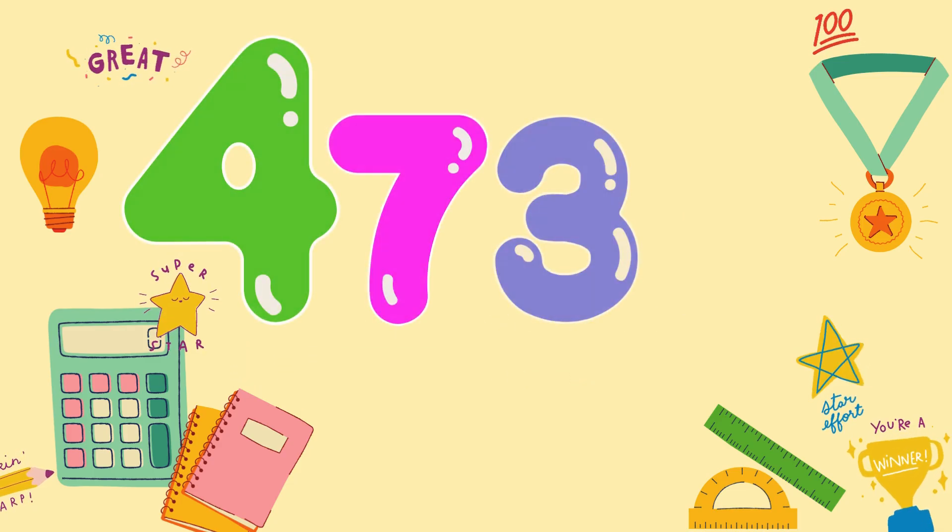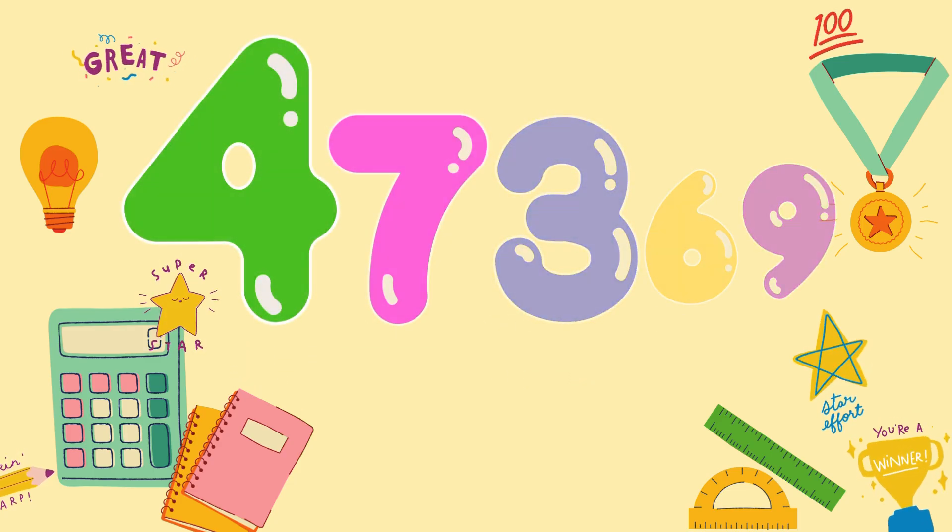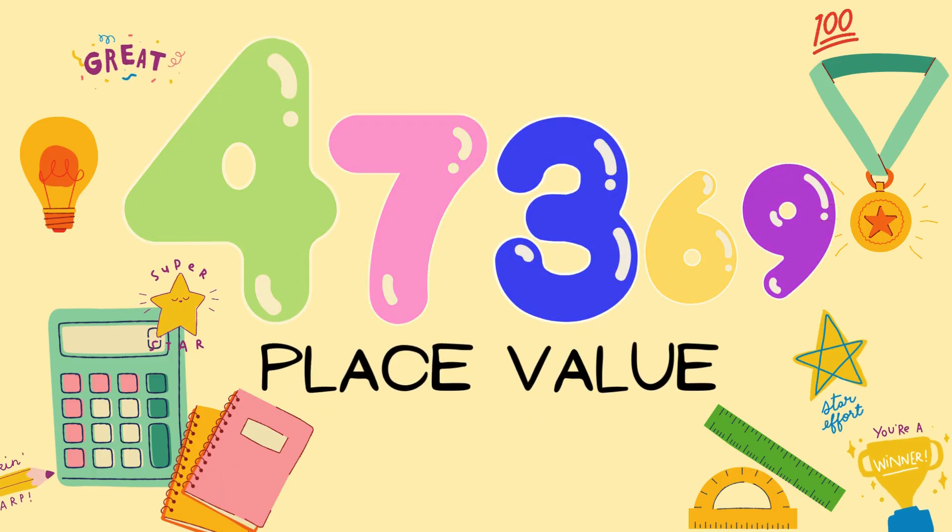Every number you see has a place where each digit lives. We call this place value. Each place gives a digit a different job in the number.